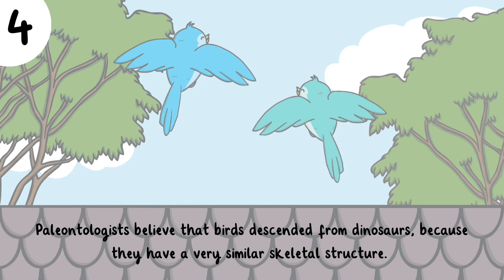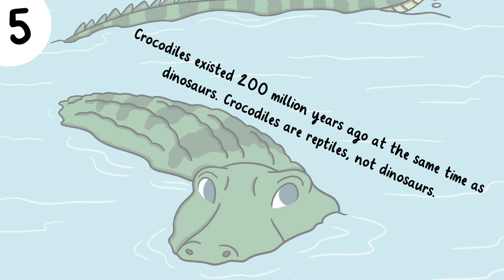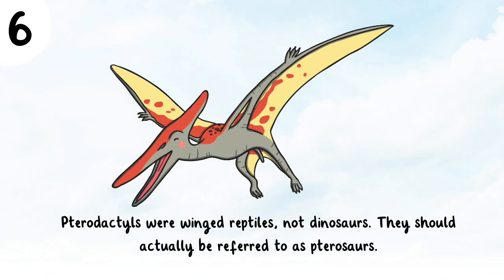Paleontologists believe that birds descended from dinosaurs because they have a very similar skeletal structure. Crocodiles existed 200 million years ago at the same time as dinosaurs, but it's important to note that crocodiles are reptiles, not dinosaurs. Pterodactyls were winged reptiles and not dinosaurs — they should actually be referred to as pterosaurs.